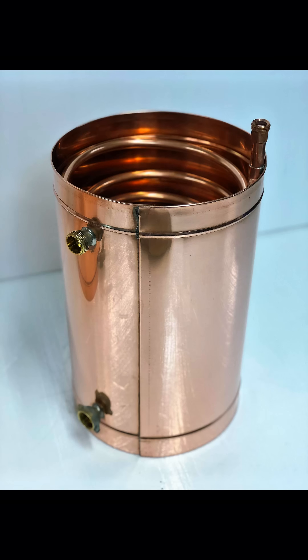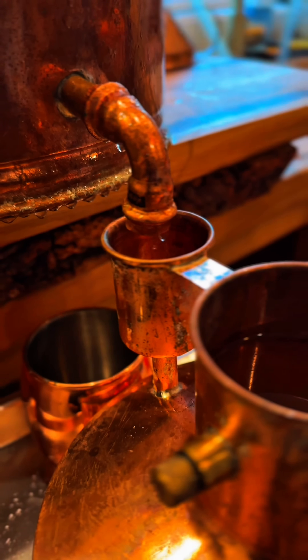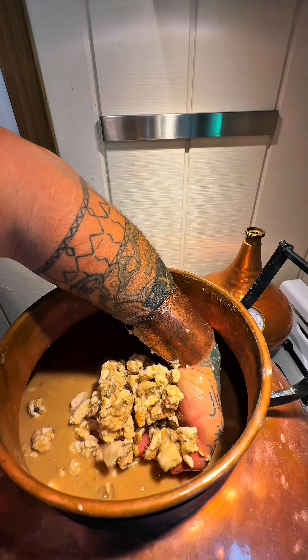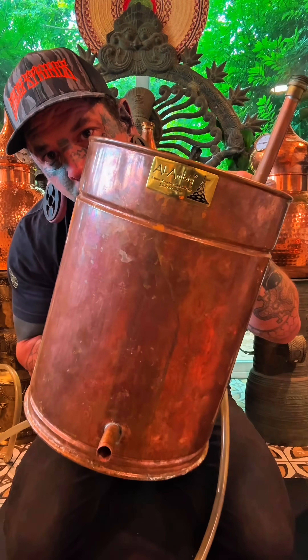Today the same principles remain. The shape creates a long, patient road for the vapor. The copper removes heat, the water seals the transformation, and what returns to the collection flask is clean, bright, and true.